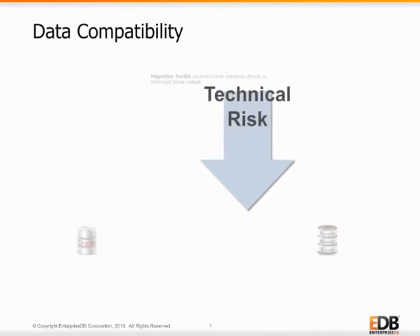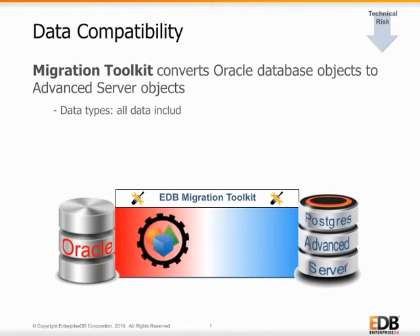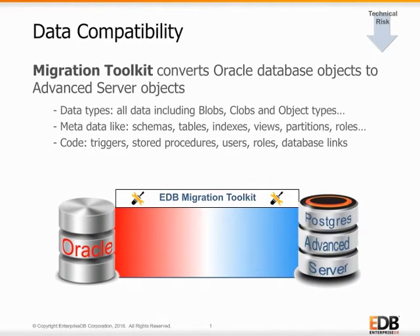To reduce the risks of data compatibility, EDB's migration toolkit automatically moves existing Oracle data to the same or compatible data types in Postgres Advanced Server. The migration toolkit connects to your Oracle database and moves the data you select into compatible Advanced Server objects for all data types, including BLOB and CLOB data types, the database schema, partitioning definitions, and even stored procedure and trigger objects. The automatic conversion of Oracle data to compatible Advanced Server data means Oracle users don't have to write special data conversion programs and can quickly move their data out of Oracle.